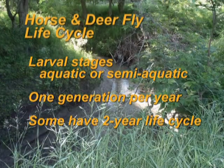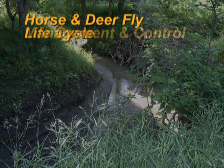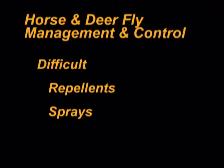Immature larval stages of these flies are aquatic or semi-aquatic, and life cycles are long. Most species have only one generation per year, and some species may have a two-year life cycle. Only female flies feed on blood. Control is very difficult; individual animal treatments using repellents or insecticidal sprays may reduce fly bites.